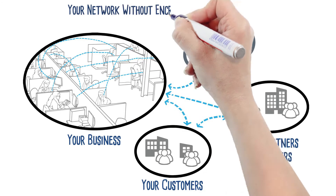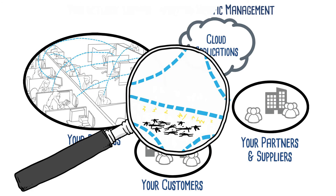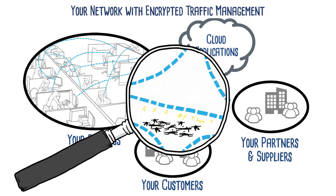We automatically detect all SSL and TLS traffic and applications, regardless of port number, saving you time and money in building your organization's modern network defenses.